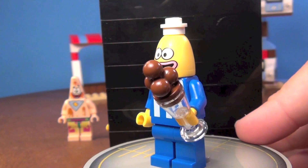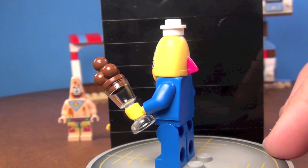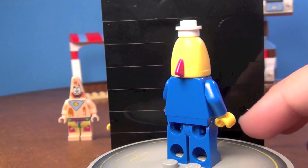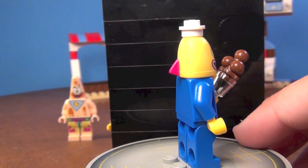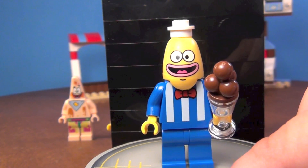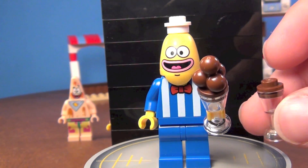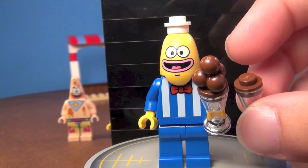Obviously it's the fish guy — he has no proper name, he's just the ice cream vendor. You can see the little fin on the back of his head, which is kind of cool. He's got a little ice cream there, and you also get a second ice cream, so you get two different ones.